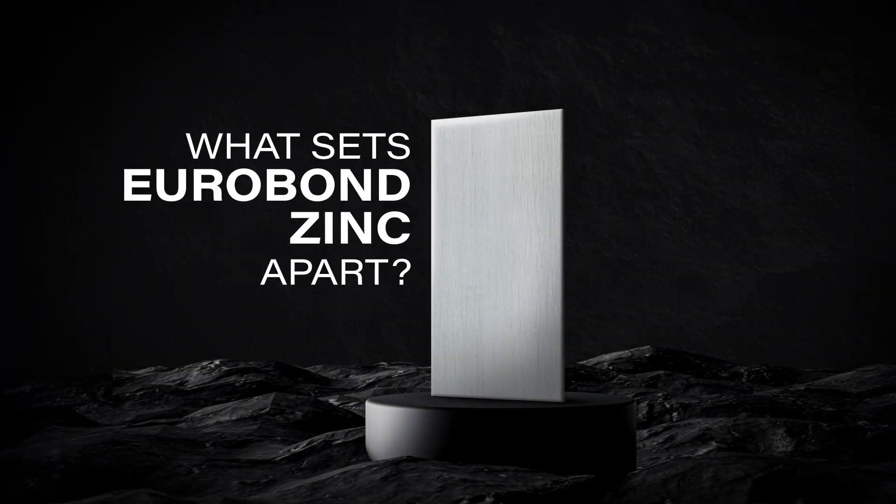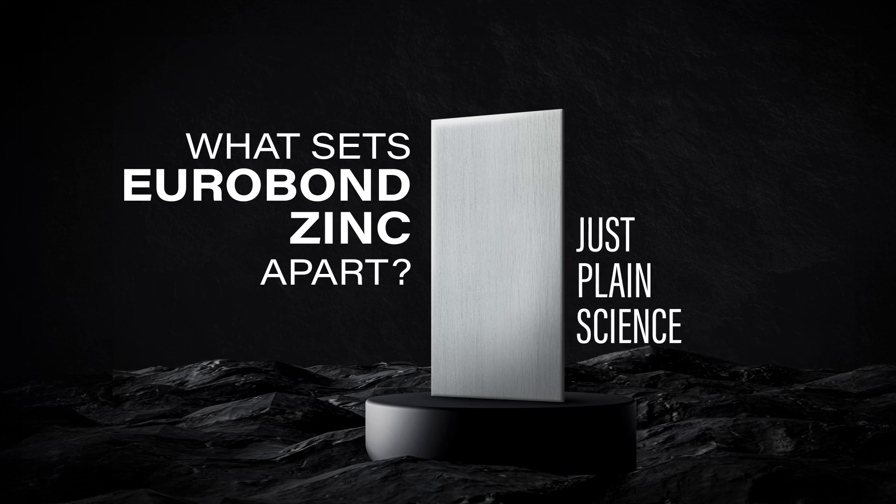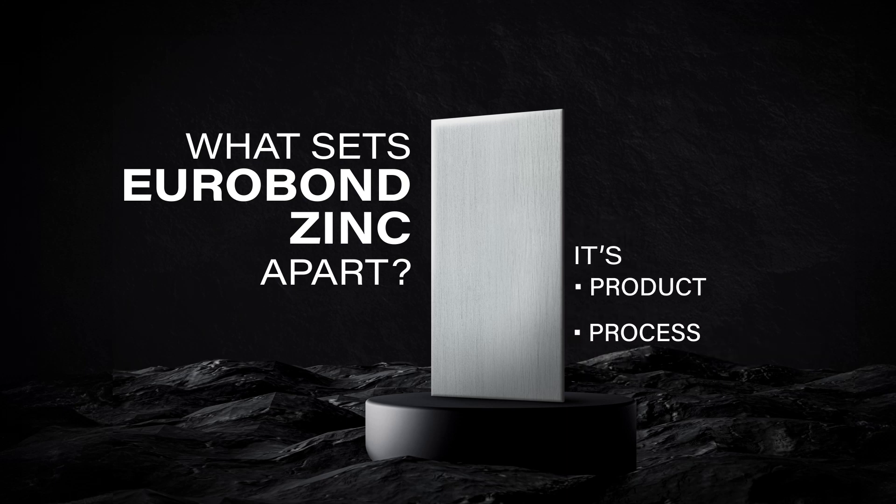But what sets Eurobond Zinc apart? It's no jargon, no exaggeration, no stories — just plain science. It's product, process and procurement.